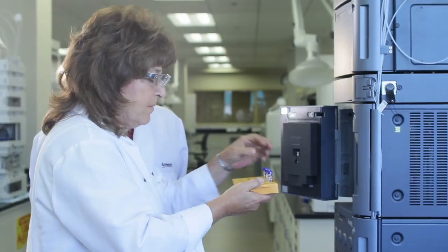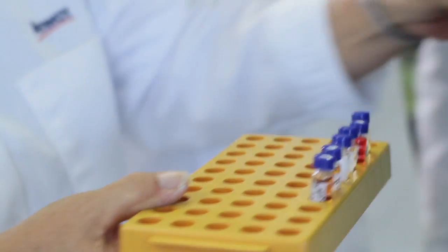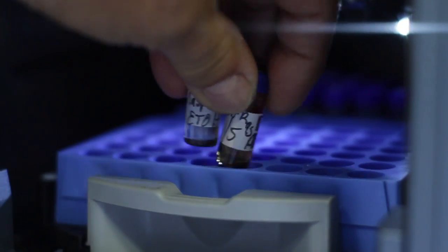We have the extracts ready. We test them by a technology called phytochemical fingerprinting.